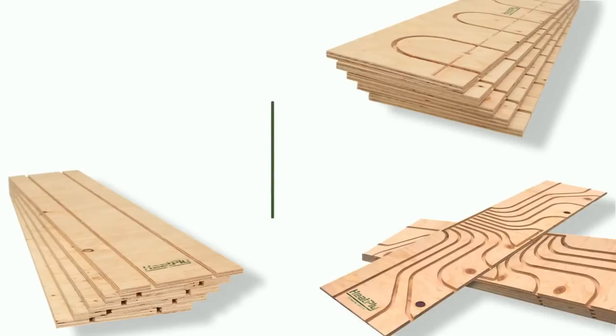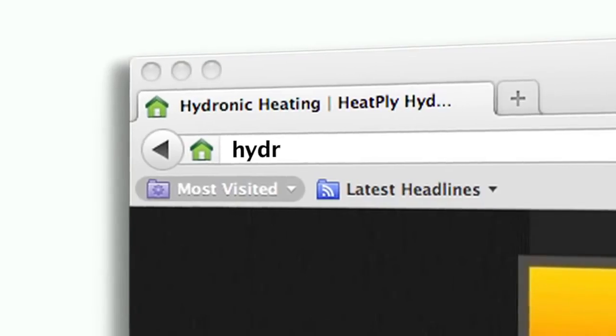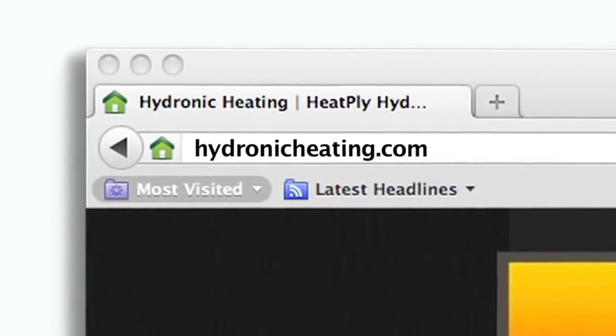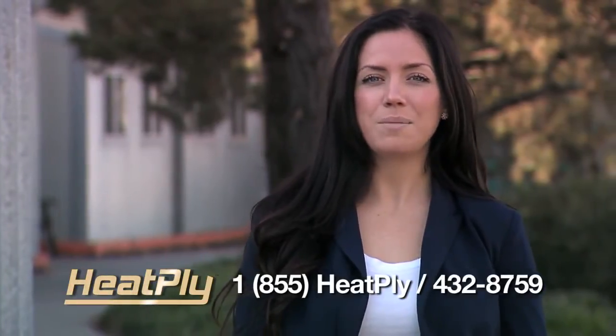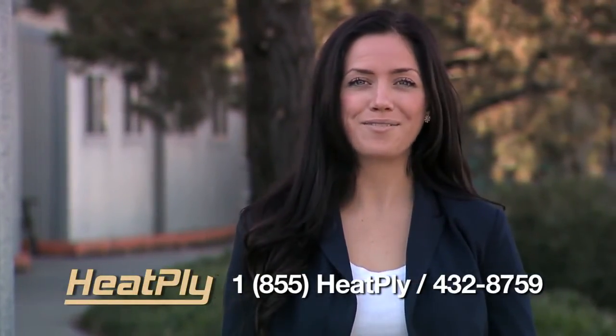Heatply panels are the smart choice. Heatply panels can be purchased through our distributors or online at hydronicheating.com. Contact Heatply today for your next radiant floor installation. Thank you for watching.